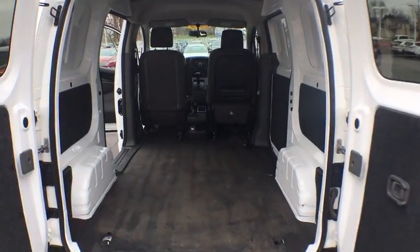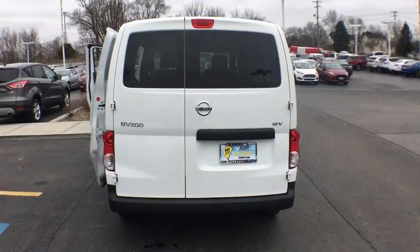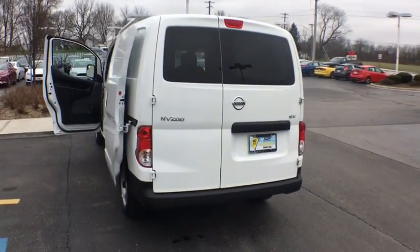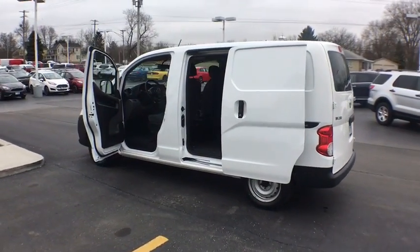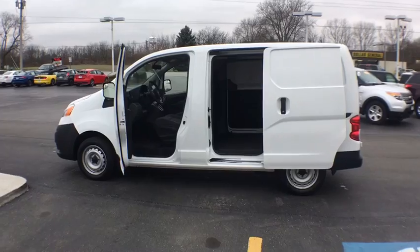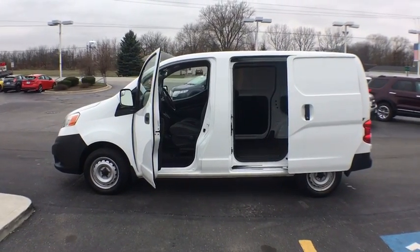This vehicle has less than 95,000 miles. Here are some of this vehicle's great options: anti-lock braking system, traction control, stability control, power steering, front wheel drive, AM-FM stereo radio, trip computer, bucket seat.